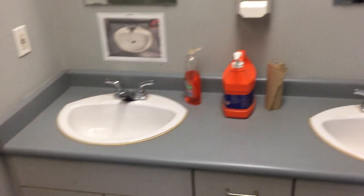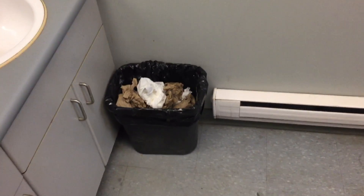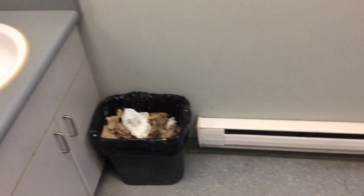Same goes for the counter — I made a standard for that, nice and clean. I made one for the garbage can standard too: nothing on the floor. It's a little fuller now but there's still nothing on the floor like there was before — it was disgusting with crap everywhere.